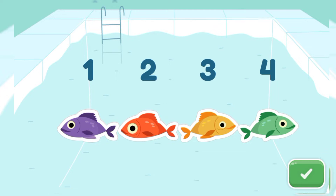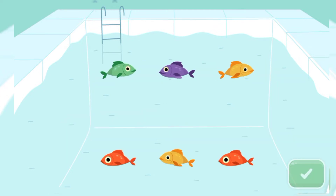Now listen carefully. Now we have to tap only five fish in the pond. Five fish. Let's start counting.